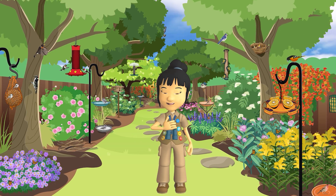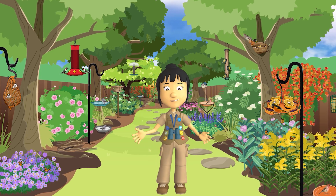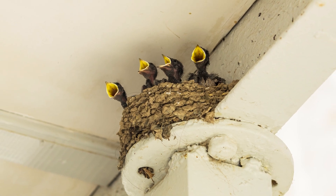It looks like a robin family is building a nest nearby. One of my favorite activities in the spring is to watch for birds building their nests. But what is a bird nest? A bird nest is a home built by birds for their babies.